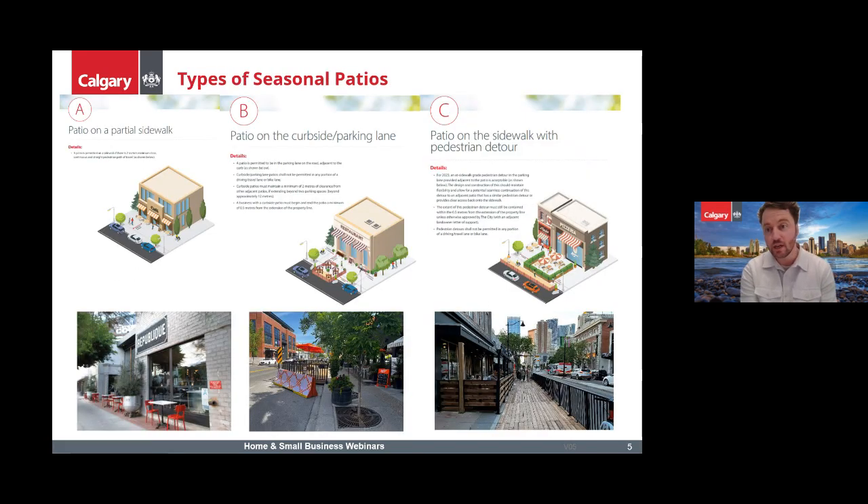There are basically three main categories the city allows. The first and easiest is a patio on a partial sidewalk — basically where you have enough pedestrian space to have a chair and table next to the building. This doesn't really require any protection from the city, so it's quite easy to implement.